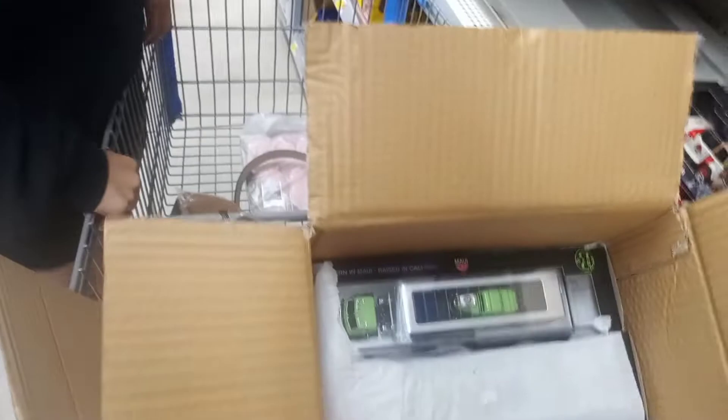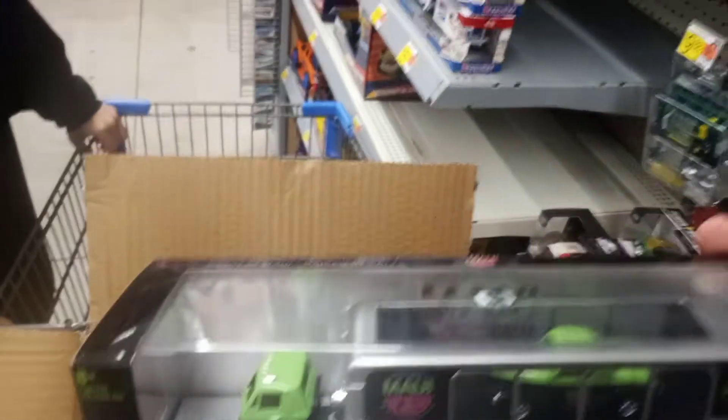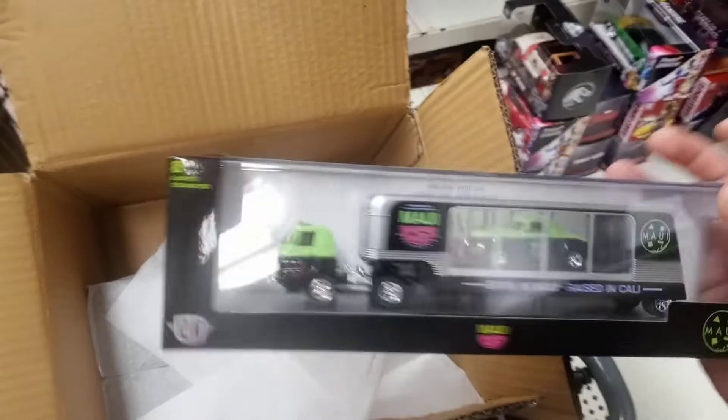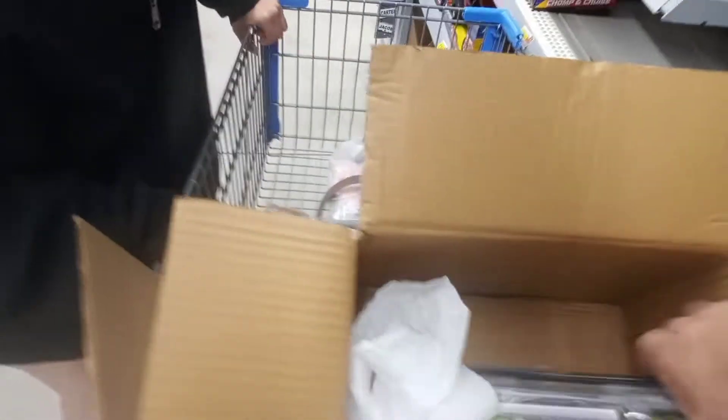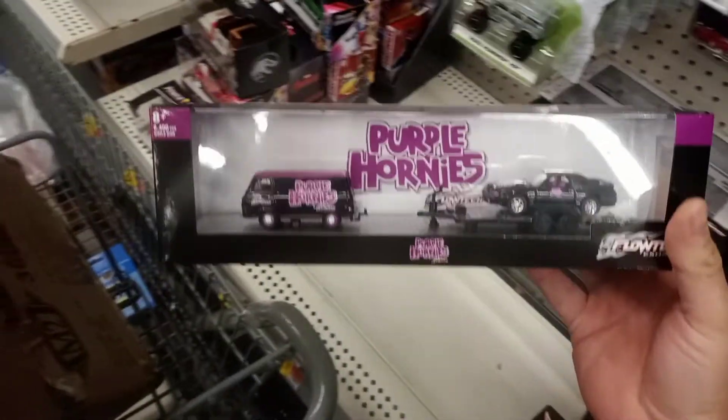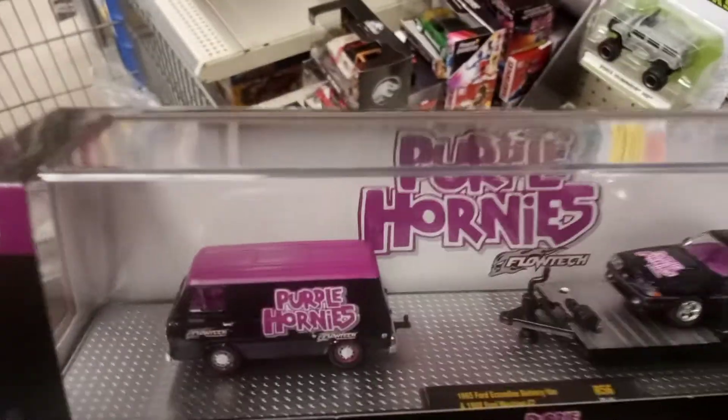See what else is in here. We got a Dodge, a Colton, a '41 Willy's coupe — pretty sick, bad casting. Another Mustang, purple Hornets, and the Cornett line.